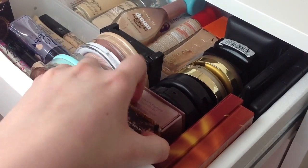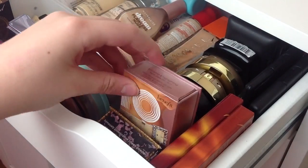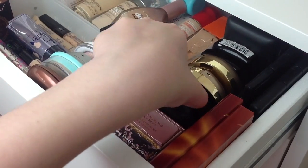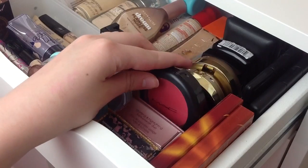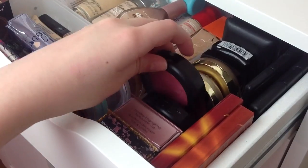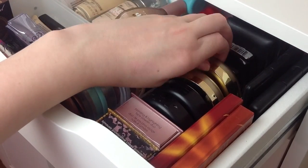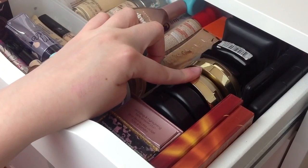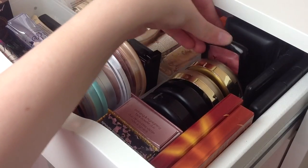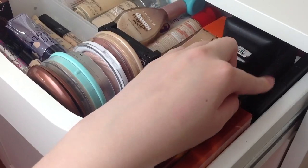I then have my two Benefit boxed blushes — the Rockateur and number 10, which was sent to me by a lovely viewer, and this is just a highlighter and bronzing duo. I then have two MAC blushes: Frankly Scarlet and Dolly Mix, which is my absolute favourite. I then have two Milani blushes — one in Luminoso and then another in a dark brown shade. I also have two NYX blushes: Coral Dream and Rose Garden, and two e.l.f. palettes — the concealer palette and the blush and bronze duo.